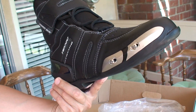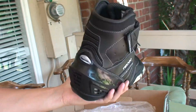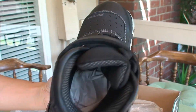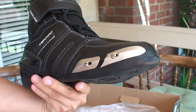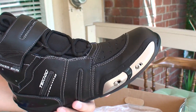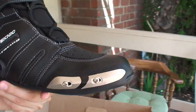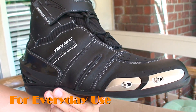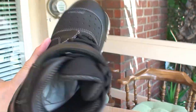Looks fine, it doesn't look bad at all. Looks just fine. Not bad, I can say. What do you think, Miss Yang? Yeah, it looks nice. You know, just a cheap everyday riding boots — $100. Not bad.